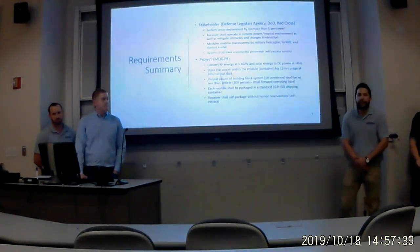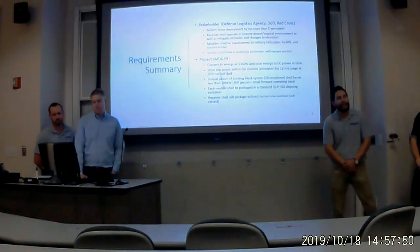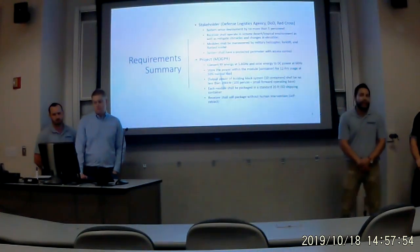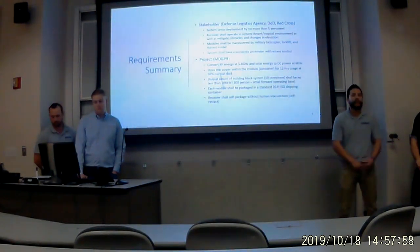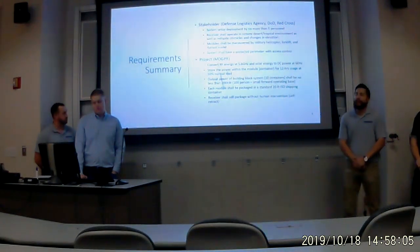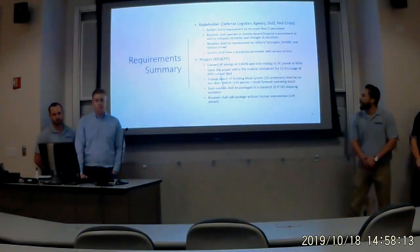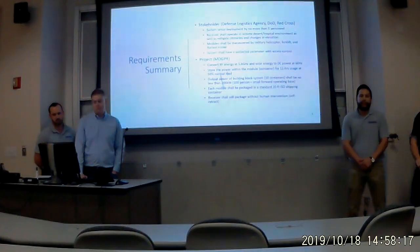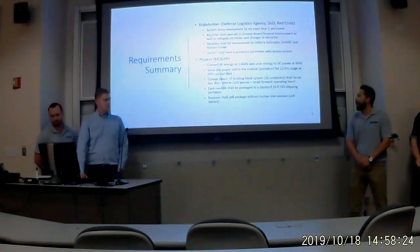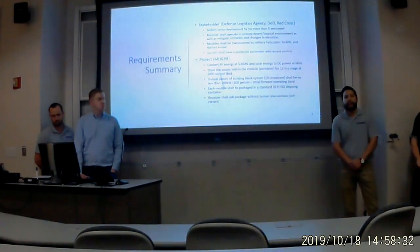For the requirement summary, stakeholders were the defense and assistive agencies, the DOD and the Red Cross. The design was to be set up by no more than five personnel and operate in remote locations such as desert and tropical environments. The modules were to be maneuvered by military helicopters, forklifts, and flatbed loaders. The system converts RF energy at 5.8 GHz and solar energy to DC power at 60 Hz, storing power within the containers for 12 hours at 50% normal load. The output of 10 containers would be no less than 200 kilowatts.